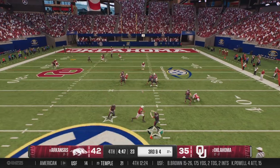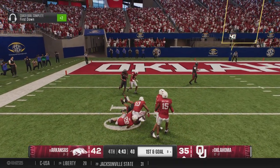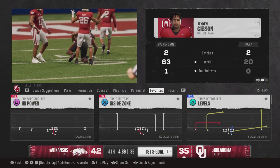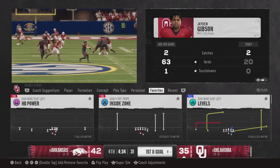Arnold throws it — he throws it up and it's madden in the air and caught by Jayden Gibson! What a catch. I don't even know what to say.